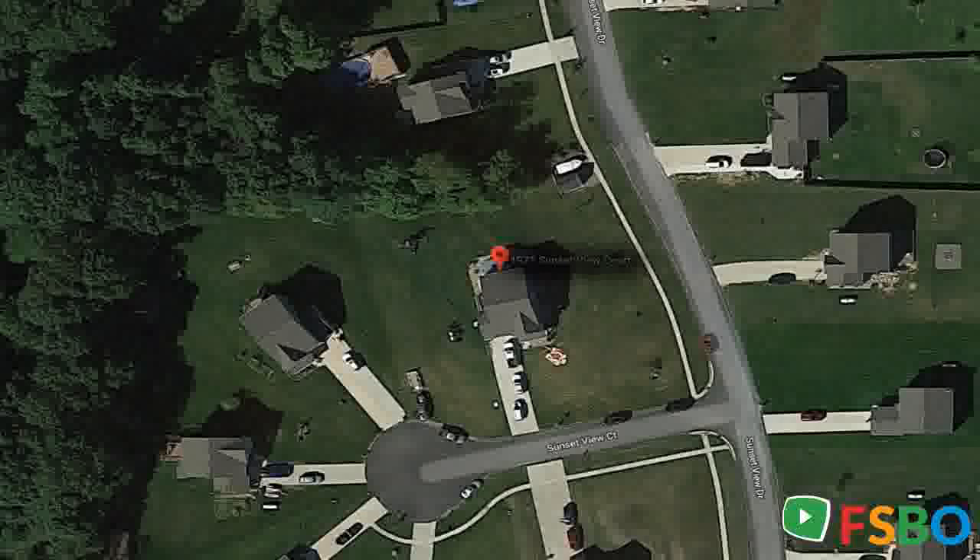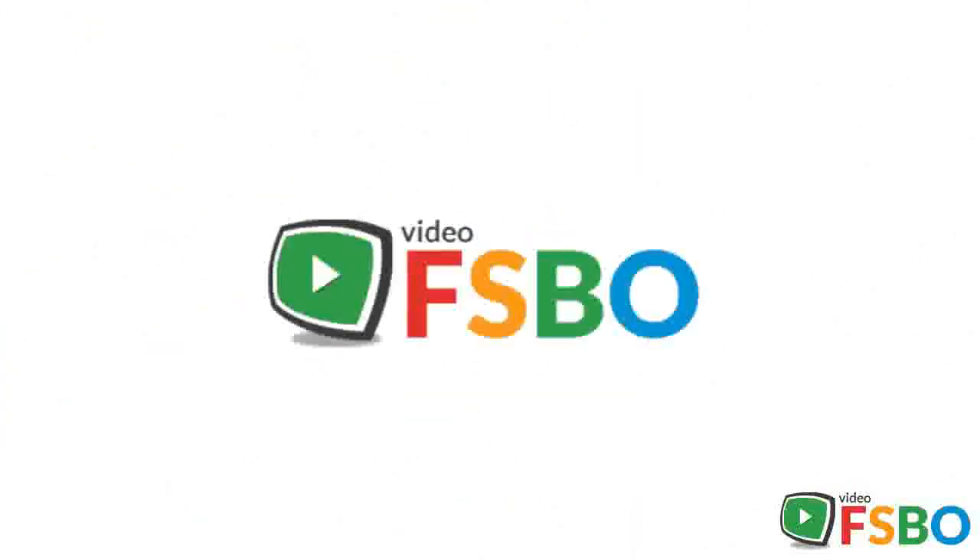Outside is a swing set and a shed that helps out with needed extra storage space. This home is located in a quiet, peaceful community with friendly neighbors. Please contact Patrick at 231-852-3524 for neighborhood home value.